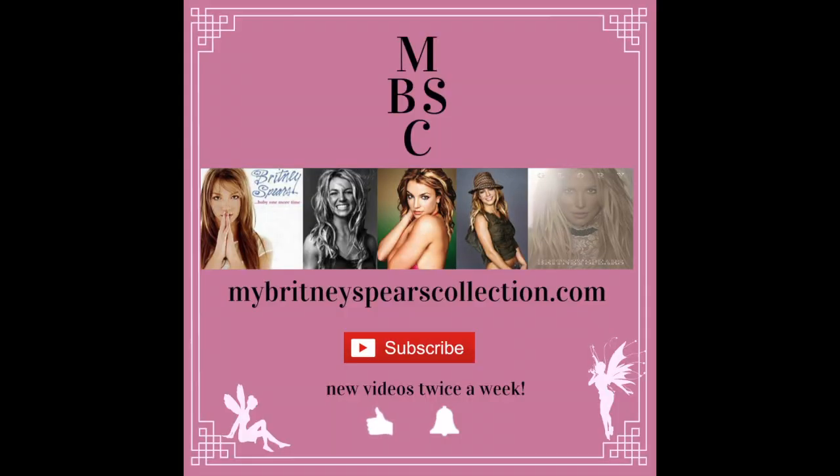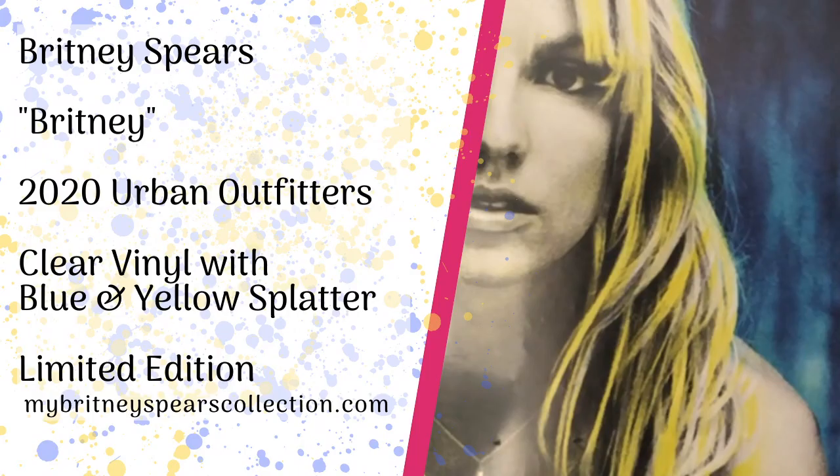Hi guys, welcome back to my channel. If you're new around here, my name is Jenny and I have a website called mybritneyspearscollection.com. In today's video I'm showing you another item out of my collection.